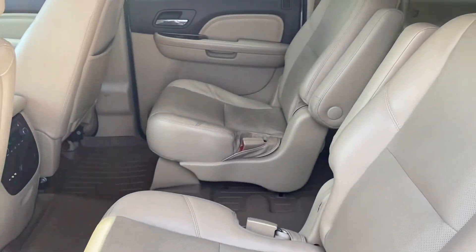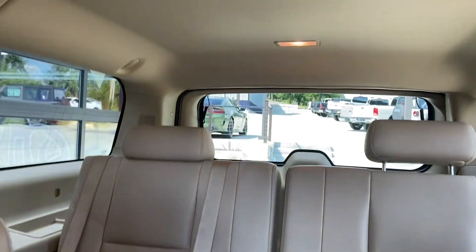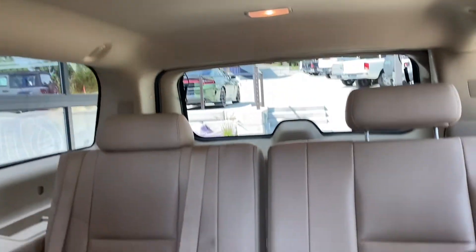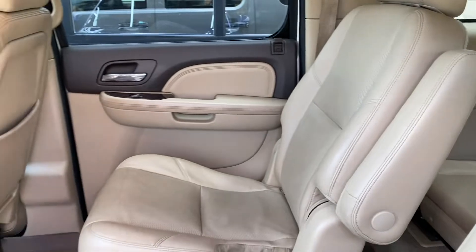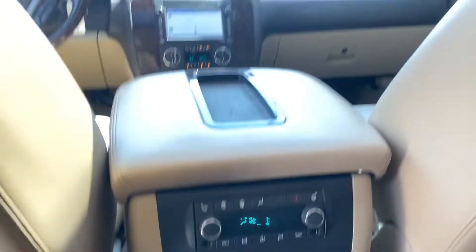In the rear your kids are going to love the bucket seats with easy access to the rear there, as well as dual DVD players. Both rows do get DVD players as well as their own climate control and heated seats.